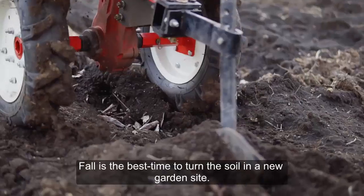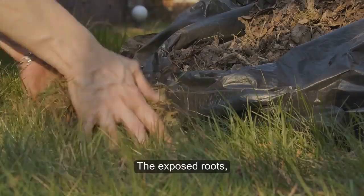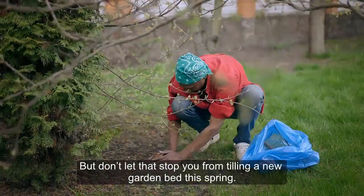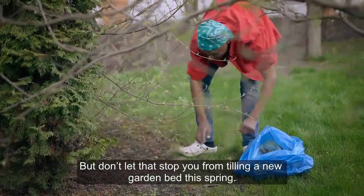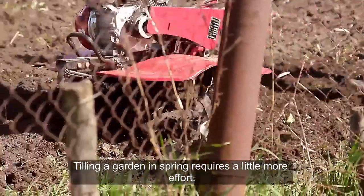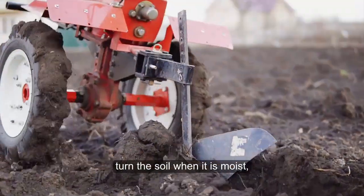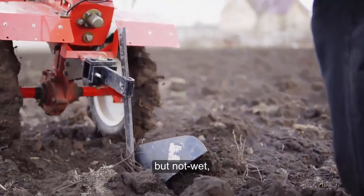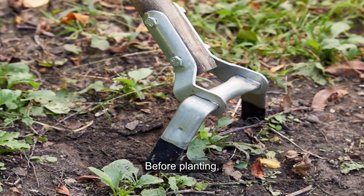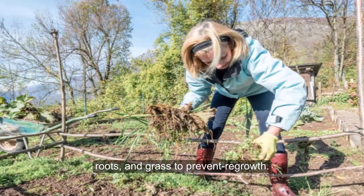2. Poor Plot Prep. Fall is the best time to turn the soil into a new garden site. The exposed roots, grass, and weeds will die during the cold winter weather. But don't let that stop you from tilling a new garden bed this spring. Tilling a garden in spring requires a little more effort. Using a shovel and hoe, or rototiller, turn the soil when it is moist but not wet, to prevent clumps from forming as it dries. Before planting, you will need to remove any weeds, roots, and grass to prevent regrowth.